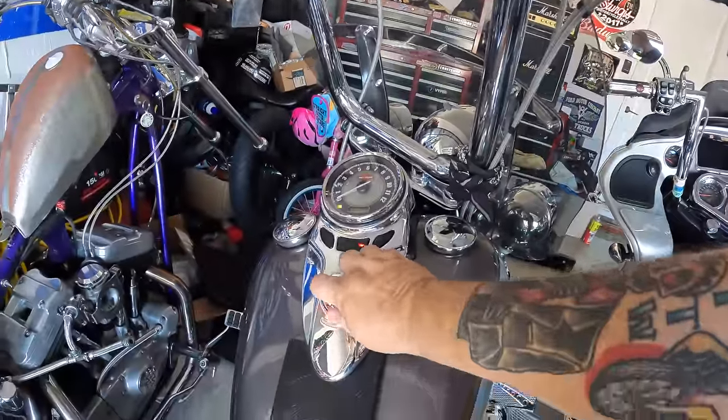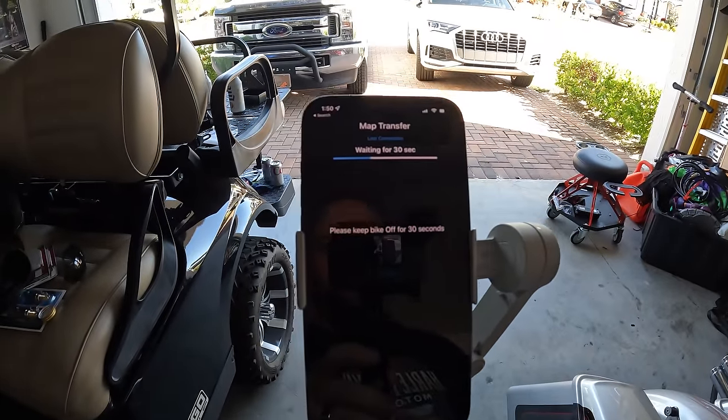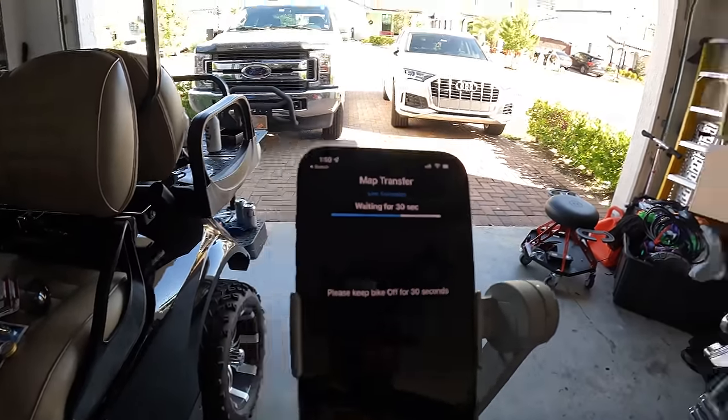It said it was done, now it's asking me to shut the bike off for 30 seconds. As soon as the phone loses Bluetooth connection with the fuel pack it'll start counting 30 seconds. Once done counting it'll tell me to turn it back on and relink with the fuel pack. I only did this video because I'm a huge fan of these - there's no deal with Vance & Hines, they don't know who I am. I've bought probably a half dozen to a dozen of these over the years.